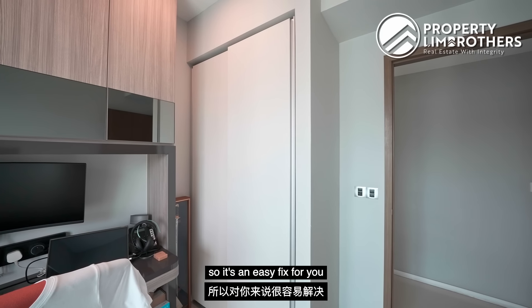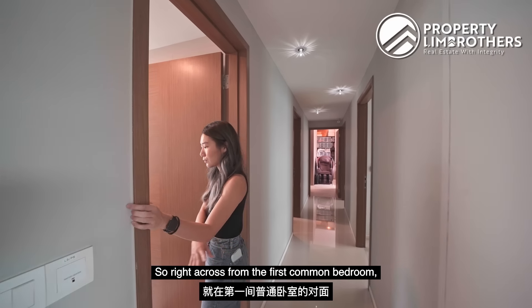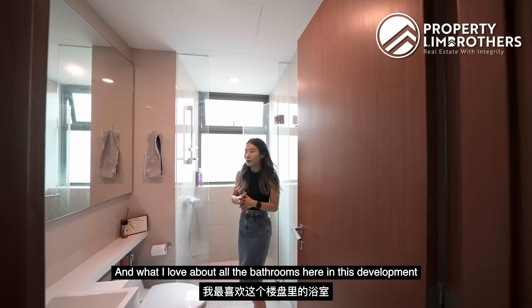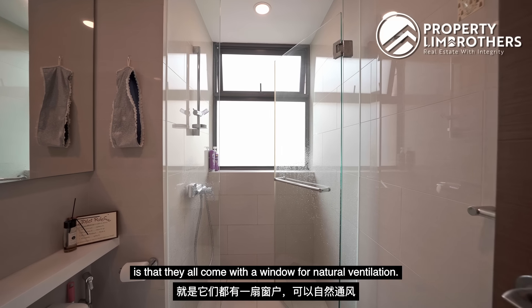The room also comes with a wardrobe, so it's an easy fix if you want to convert it back into a proper bedroom. Right across from the first common bedroom we have the common bath, which will likely serve your guests as well as the bedroom towards that side. What I love about all the bathrooms in this development is that they all come with a window for natural ventilation.